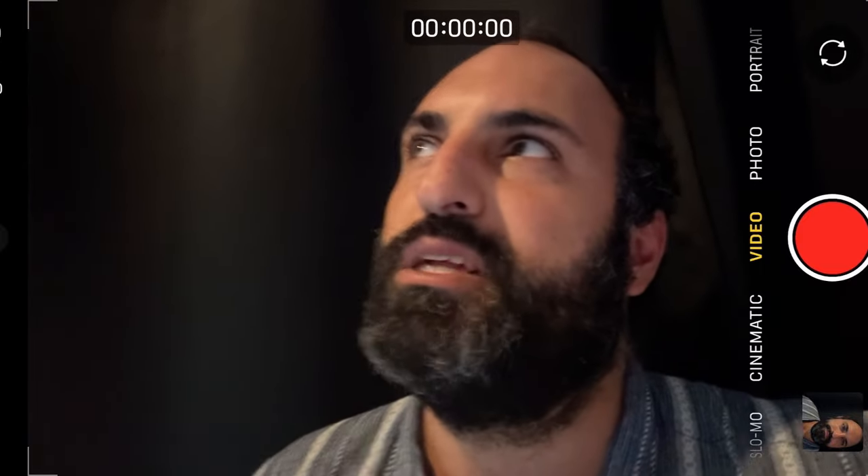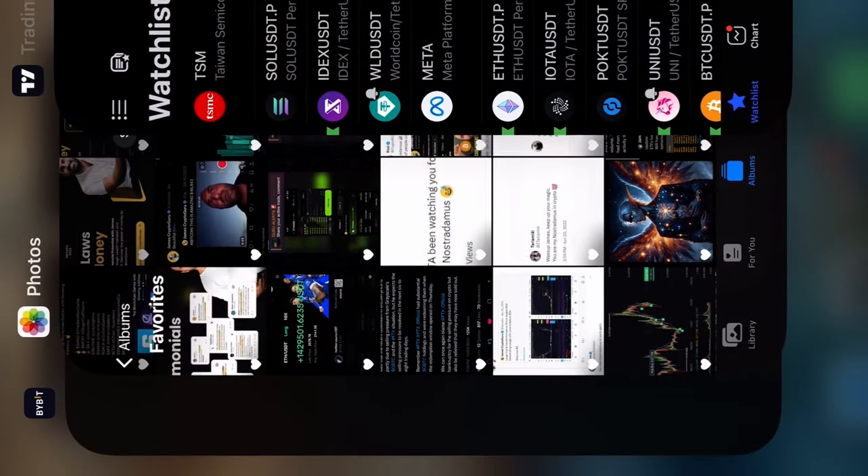I'm going to do technical analysis on Bitcoin, which is a method many hundreds of years old — over 100 years — a way of reading charts and data to see what would happen next to that asset. Let's jump into the technicals for Bitcoin.